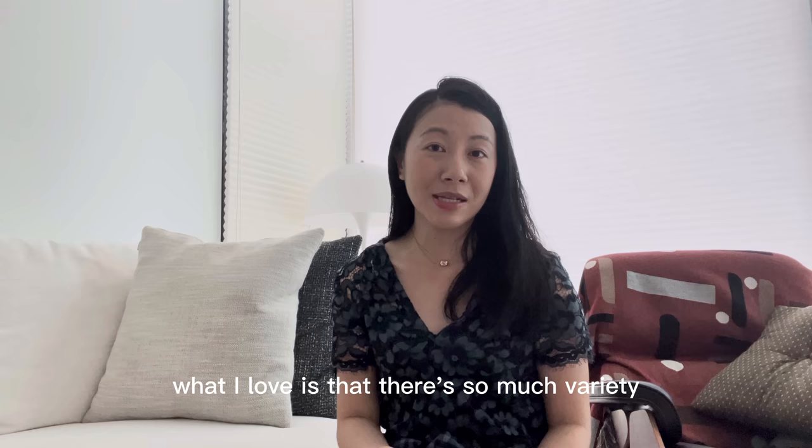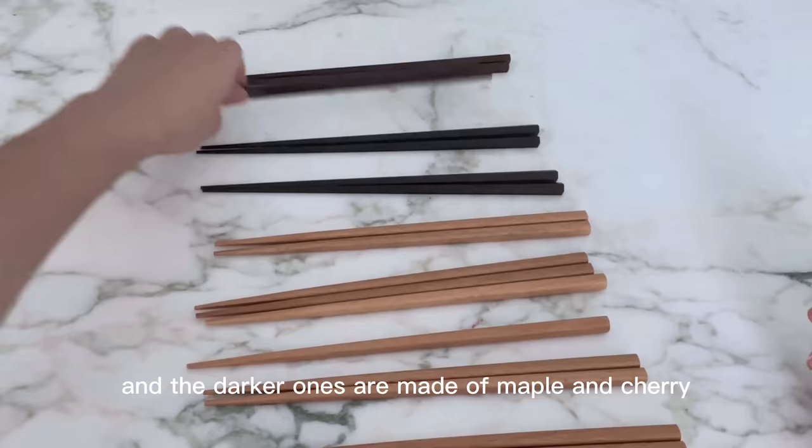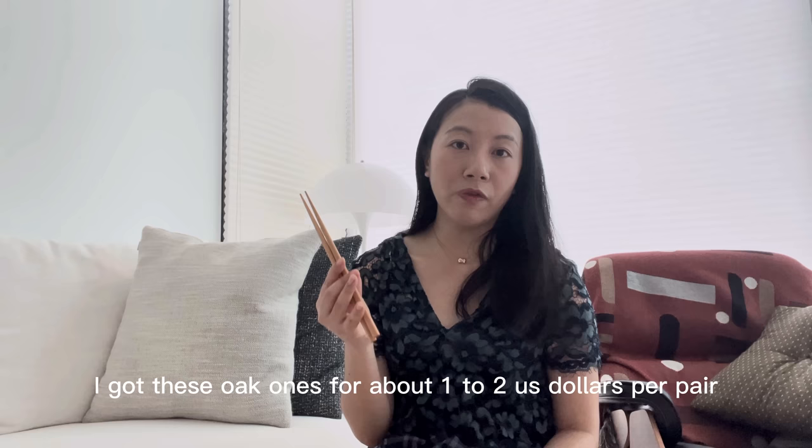The next item is chopsticks — there's so much variety. I have lighter ones made of oak and darker ones made of maple and cherry. They also have so many different sizes: a men's version which is much thicker, and a women's version which is much thinner. I got these oak ones for about one to two US dollars per pair.